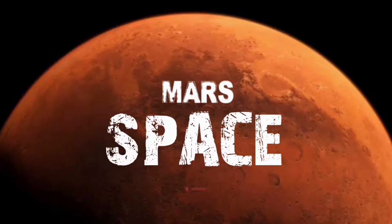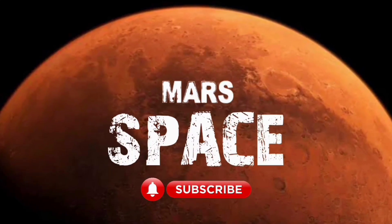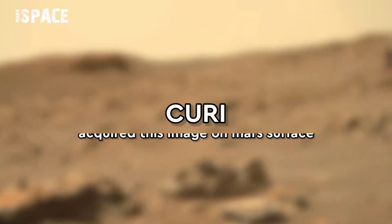Hi everyone, welcome back to our YouTube channel Mars to Space. If you're new, hit the bell icon with thumbs up and please watch till the end.